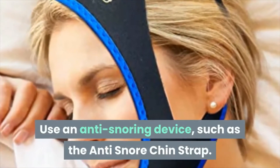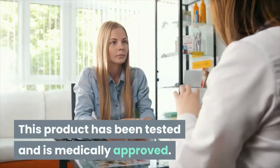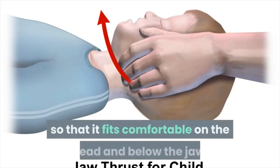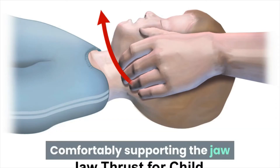Tip 2: use an anti-snoring device such as the anti-snore chin strap. This product has been tested and is medically approved. It is made of a nylon-lycra blend so that it fits comfortably on the head and below the jaw, comfortably supporting the jaw while keeping the mouth closed during sleep.